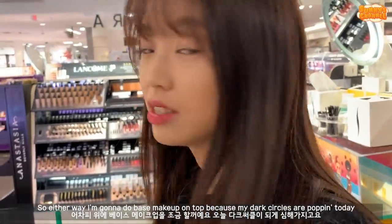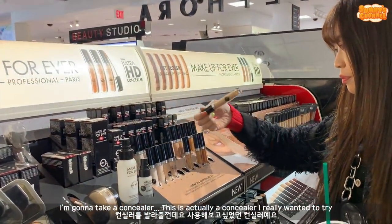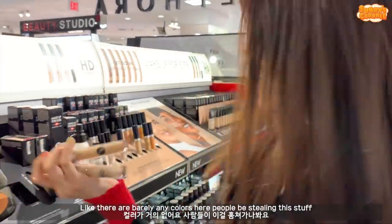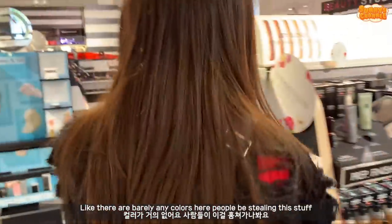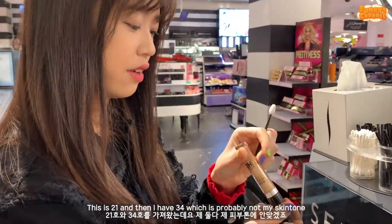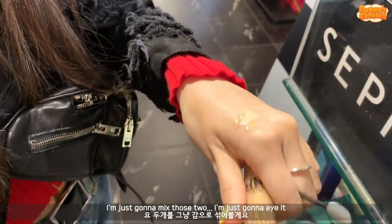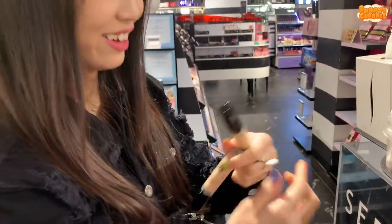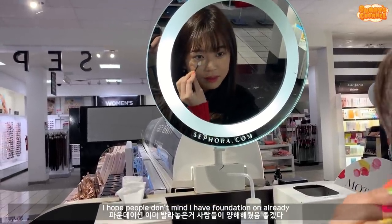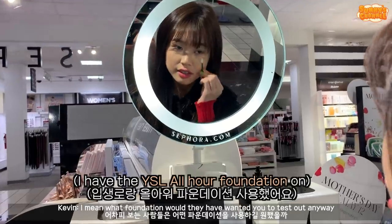My dark circles are popping today, so let's go ahead and do this. I'm going to take a concealer - this is actually a concealer I really wanted to try. I'm just going to mix these two colors. It's like there are barely any colors here for some reason - people will be stealing this. It's because it's a Sephora JCPenney. I'm just going to take this - this is like 21 and then I have 34, which is probably not my skin tone. I'm just going to mix those two, yes, mix that pigment up. I'm just going to eye it. I hope people don't mind that I have foundation on already, but what foundation would they have wanted you to test it out anyway?